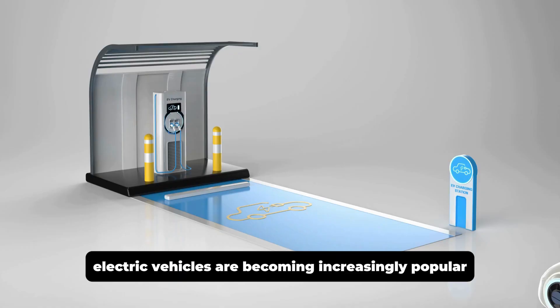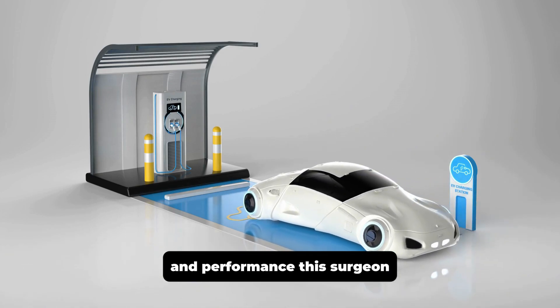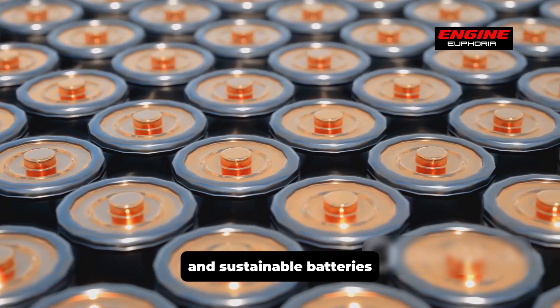Electric vehicles are becoming increasingly popular. People are choosing EVs for their environmental benefits and performance. This surge in demand is driving the need for more efficient and sustainable batteries.